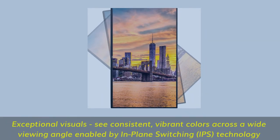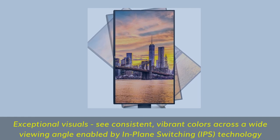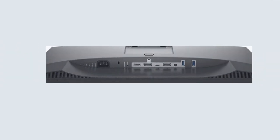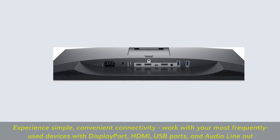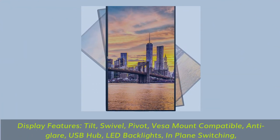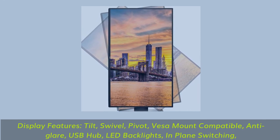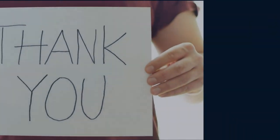Exceptional visuals — see consistent, vibrant colors across a wide viewing angle enabled by in-plane switching IPS technology. Experience simple, convenient connectivity with DisplayPort, HDMI, USB ports, and audio line out. Display features include tilt, swivel, pivot, VESA mount compatibility, anti-glare, USB hub, and LED backlighting.